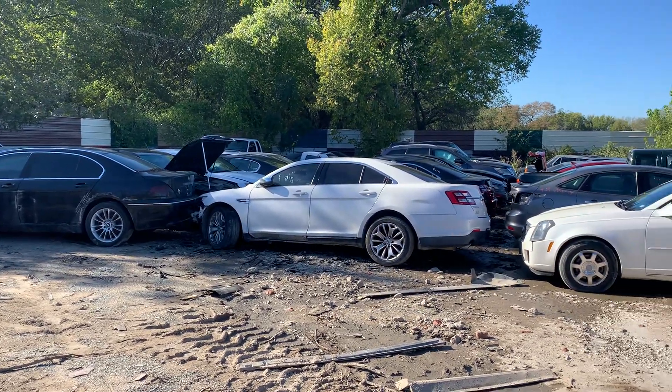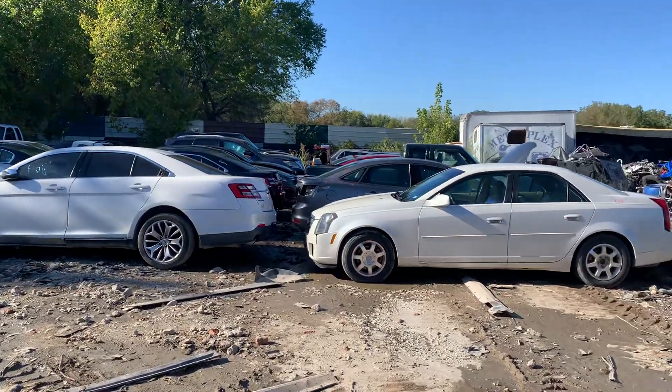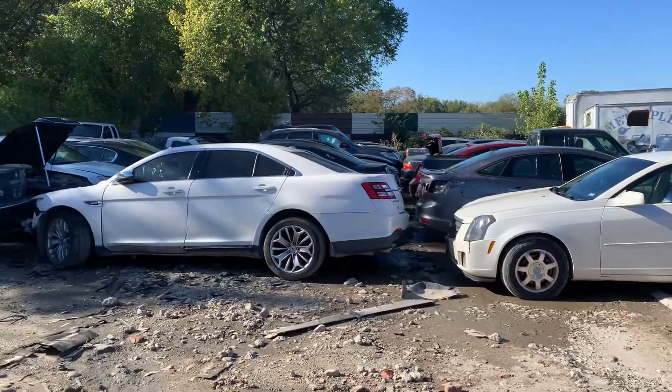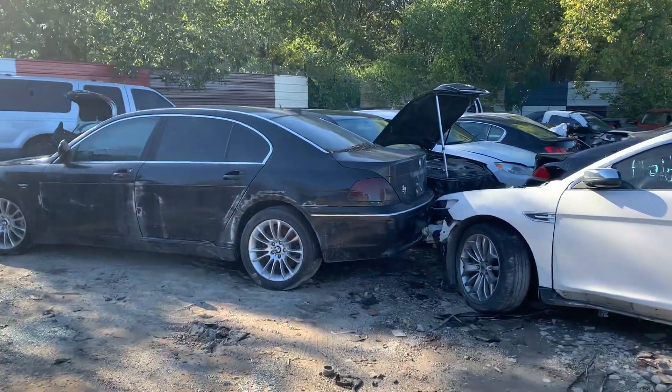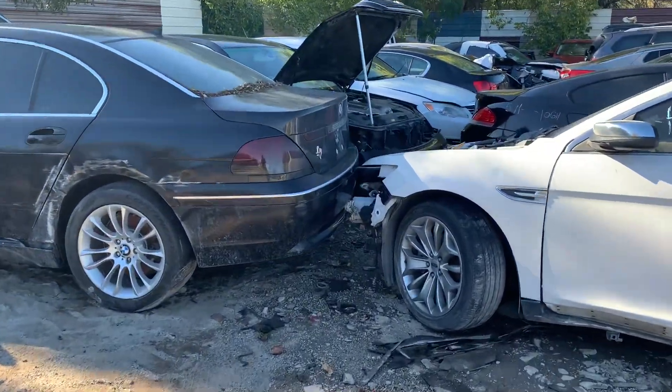What is up everybody! Y'all come on and take a stroll with me and let's look through a lot of these cars over here. Some of them are just really really nice still on the inside.